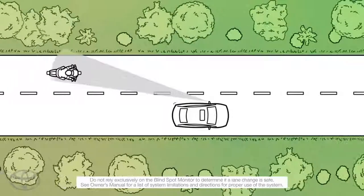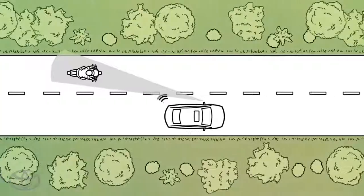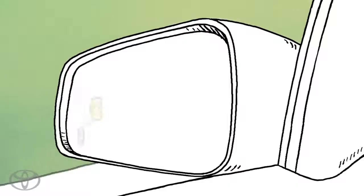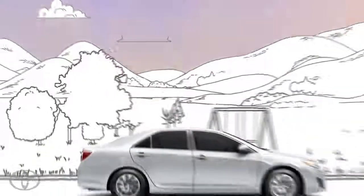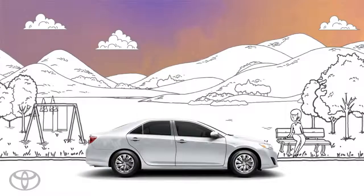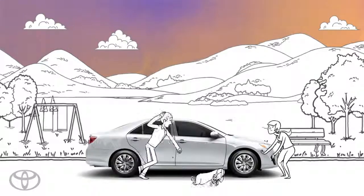When a vehicle enters the system's blind spots, an indicator illuminates in the side view mirrors. If the turn signal is used, the indicator flashes. State-of-the-art innovation designed to make those not so good surprises less surprising and help keep the good surprises safe.